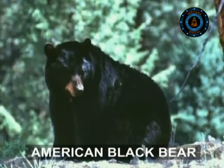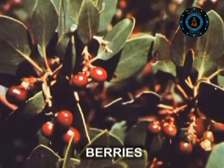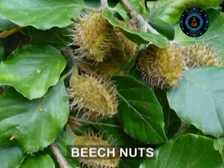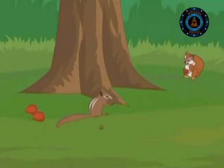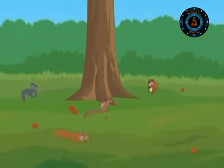An American black bear, for example, may spend days feasting on berries and apples, along with acorns, beech nuts, insects, red meat, and small animals it can catch. Badgers do the same. Squirrels, chipmunks, and jays gather nuts at an alarming speed and hide them for hard times to come.